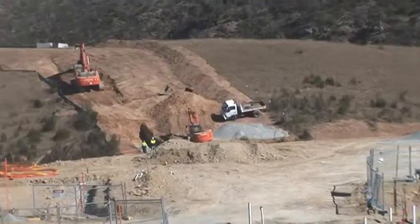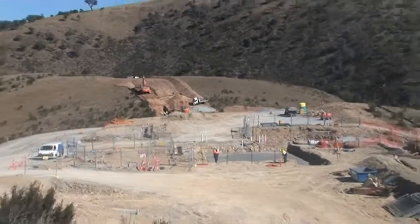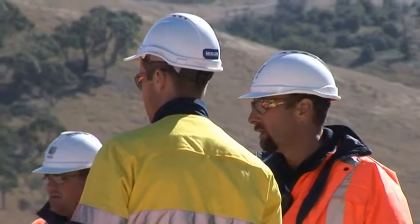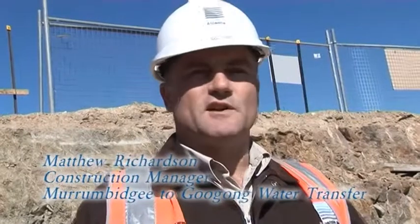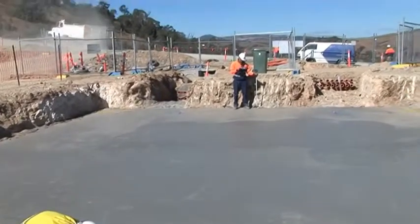Construction challenges at the high lift: access. We are perched right on top of a knoll of a hill with a road very close to us, so getting equipment in and out of here safely is quite a challenge. Wind is also a challenge, especially when you're doing large slab pours — you really don't want windy days because it dries the concrete out and causes cracking in the surface. So we have to be very careful about the days we choose to do the pour and our curing regime to make sure that we don't get surface cracks.